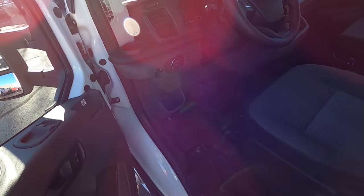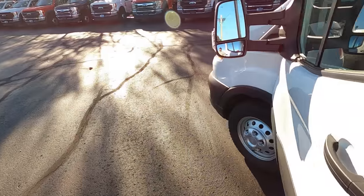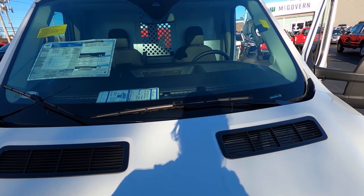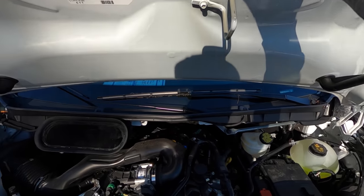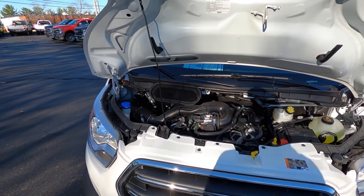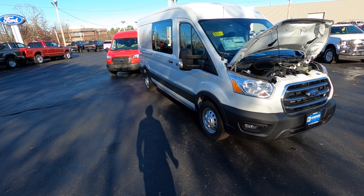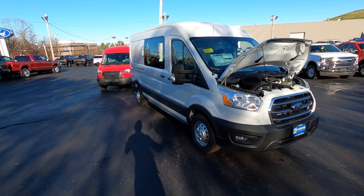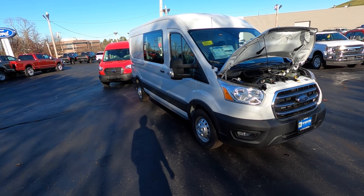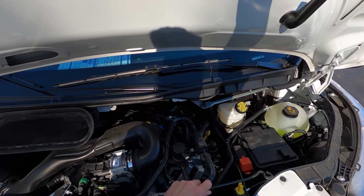Unlike those old Econoline vans with their 302s and 351 V8s — the 302 always felt underpowered — now we've got 275 horsepower out of a 3.5-liter V6 with less fuel consumption. This one is all-wheel drive, so it should handle all seasons and situations. If you were the hipster going out into the wilderness, I'd much rather have AWD to make sure I'm not stuck, especially alone.